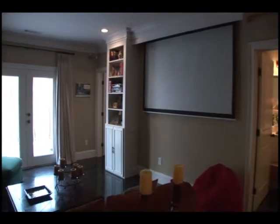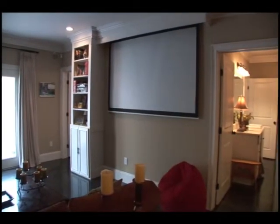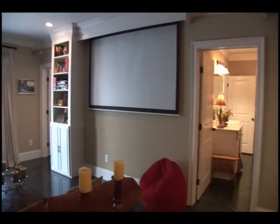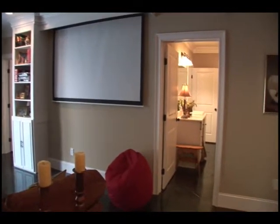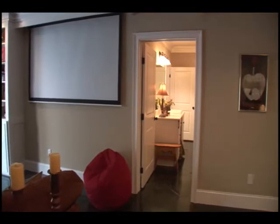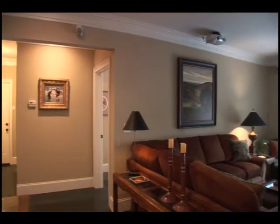Your family and friends will fall in love with the media room. Enjoy movie night on your large screen overhead projection system with surround sound. This room also has French doors with blackout draperies which open to the cobblestone patio overlooking the lake.